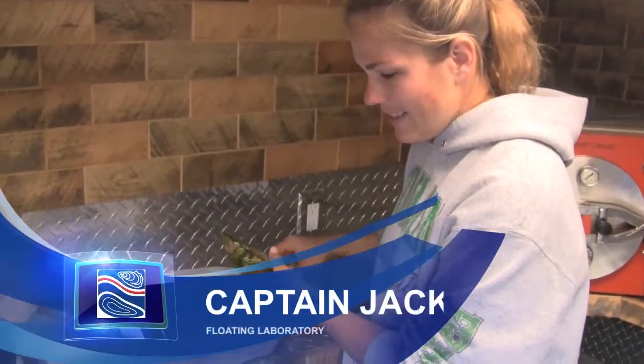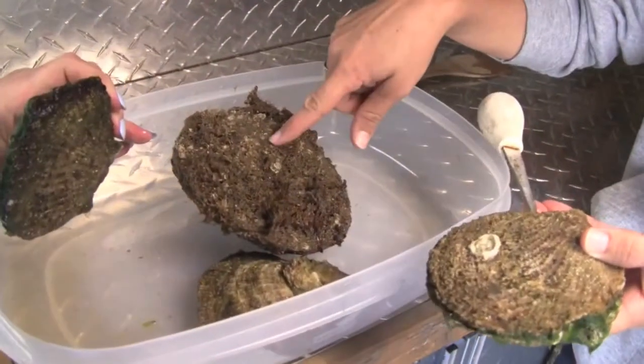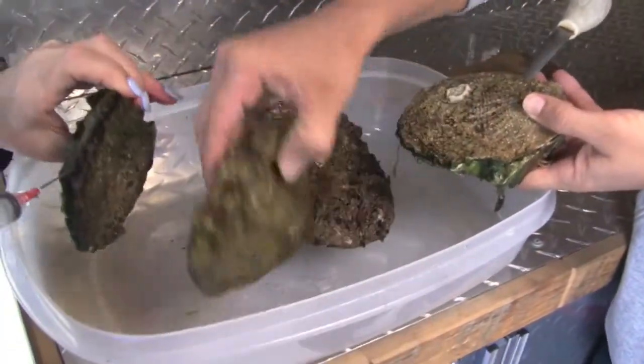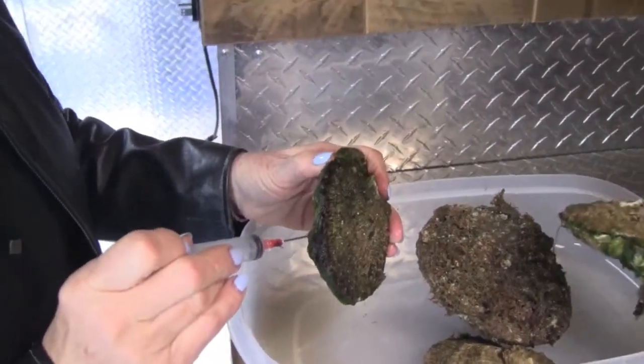So what we're going to do is check the gonads of four different locations of rock scallops: the breakwater, which is this one; the oil rigs, which is this one; the harbor just hanging off the dock here, which is this one; and the tanks that we have here at SCMI.